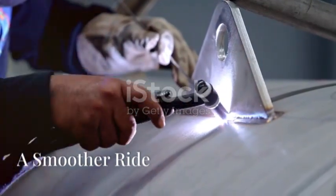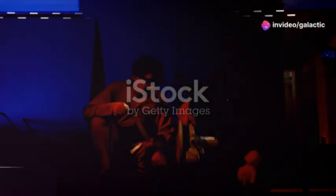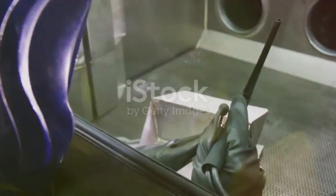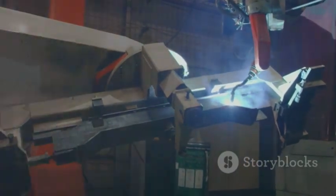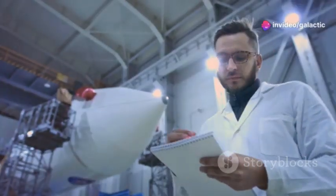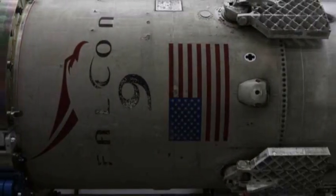To overcome the limitations of their initial welding methods, SpaceX transitioned to gas-tungsten arc welding, better known as TIG welding. This method offered significant advantages for Starship's construction. TIG welding produces incredibly clean and precise welds, minimizing the need for post-weld cleanup. This precision was crucial for creating a lightweight yet strong structure capable of withstanding the stresses of spaceflight. The shift to TIG welding marked a turning point in Starship's development, allowing for stronger, lighter, and more reliable welds, bringing SpaceX one step closer to realizing its vision of a fully reusable spacecraft. This change also reflected SpaceX's commitment to continuous improvement and adopting cutting-edge technologies.